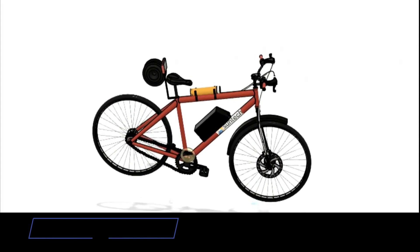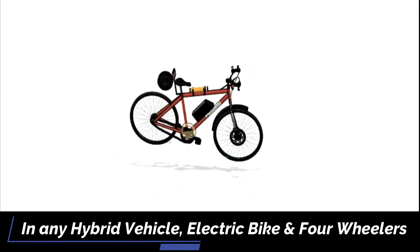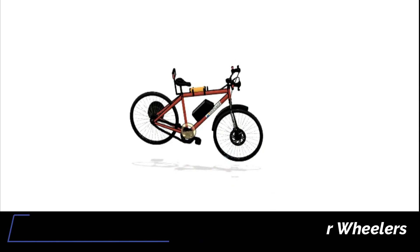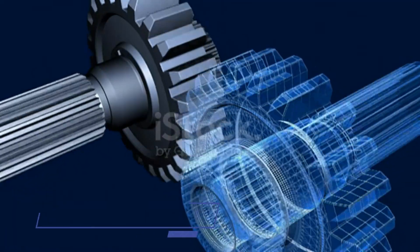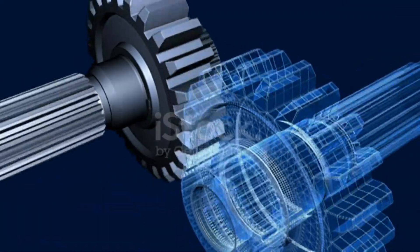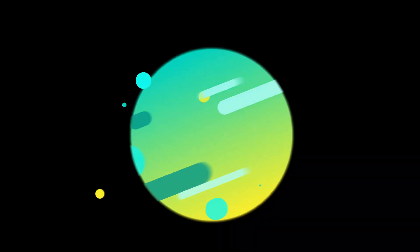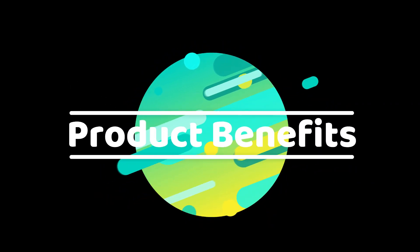This system can be installed easily in any hybrid vehicle, electric bike, four-wheelers, and also in trucks. It also works in industries where rotational motion is present, and supports recharging the battery by manual pedaling.